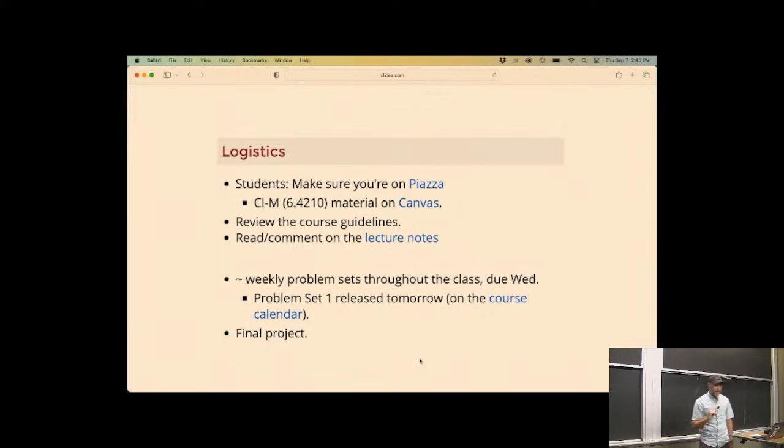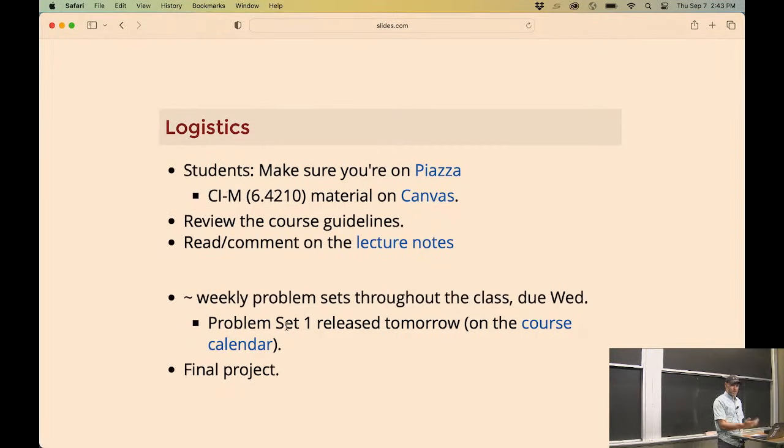We have roughly weekly problem sets. They will taper off as the project ramps up. Problem sets are due on Wednesday. The first problem set will be released maybe today, certainly by tomorrow - it's on the course calendar. The final project is a big part of the course. You're going to be able to build some pretty awesome systems. Most of them will be in simulation, but some of you might have hardware you want to try.